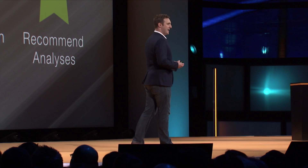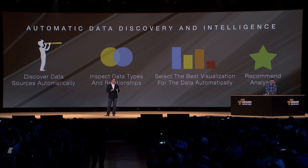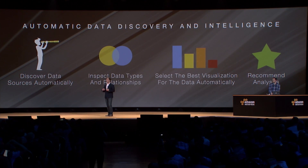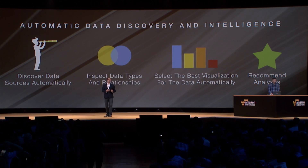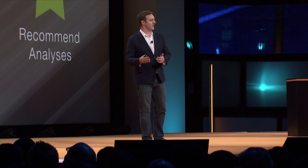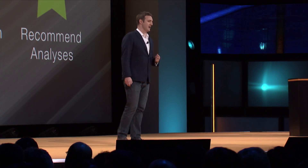Not only does Autograph make recommendations, but using the tools and the data and the information we've inferred, we'll make recommendations of not just the types of graphs that are the best way to display your data, but the types of variables and data that you want to plot against each other to extract that visualization and analysis.